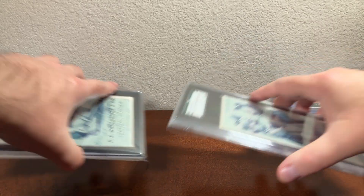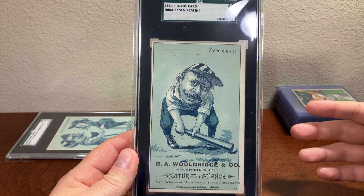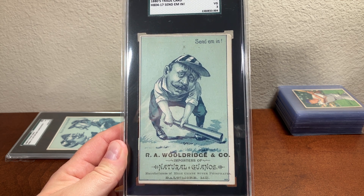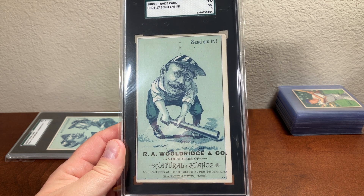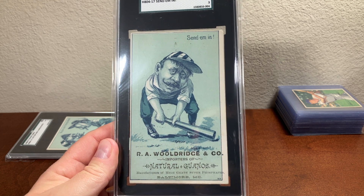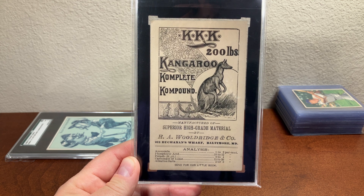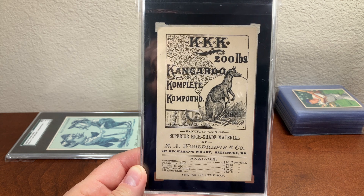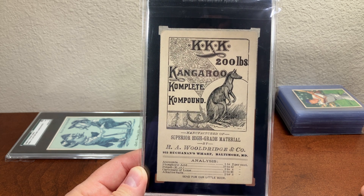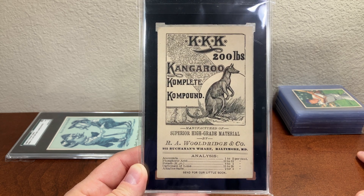But wait until you see this next card — it has an even stranger back. This is the Send-A-Min card from the same bluish-green set, and the advertisement is R.A. Woolridge and Company, importers of natural guanos, manufacturer of high-grade super phosphates from Baltimore, Maryland. What the heck is going on with the back of this card? One of the most interesting ad backs I've seen on a late 1800s card, and kind of questionable. Just a very interesting advertisement card, to say the least.